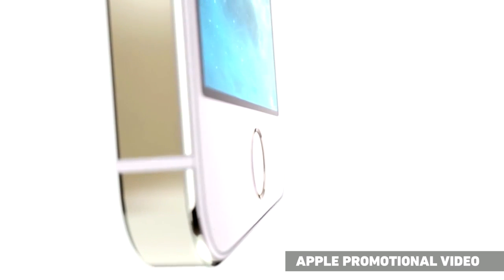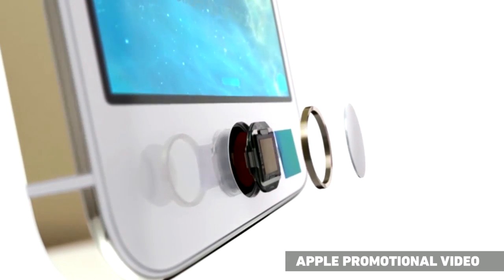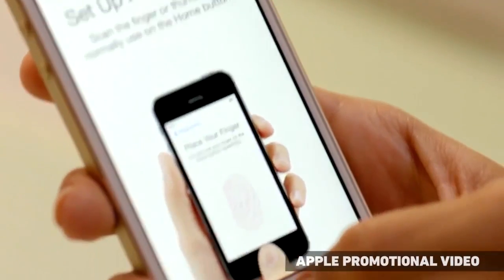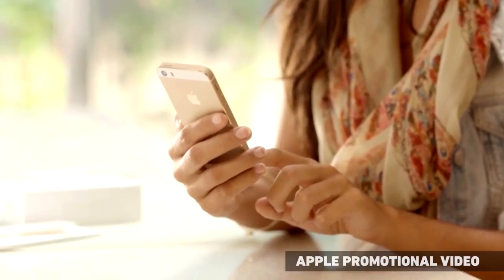But the biggest changes are in the home button of all places. It's a little shallower, it's still clicky, but what it has now is a fingerprint sensor embedded. So you can open your phone, you can buy things, all just by tapping your finger on the sensor. It's super secure because it's your fingerprint, but it gives you a whole range of options that you wouldn't have had otherwise.